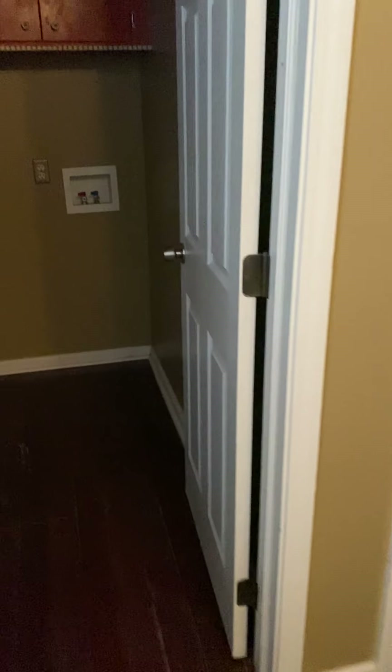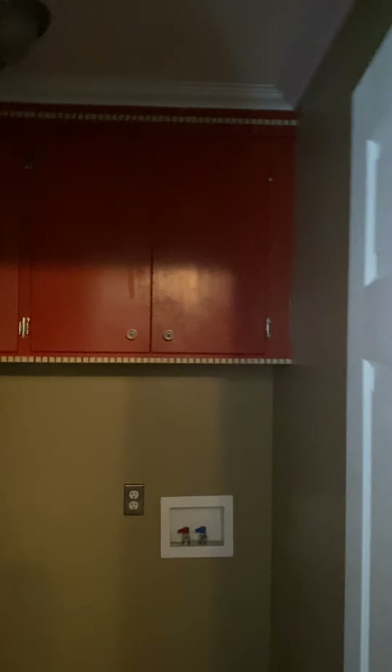Off the kitchen we have the laundry room — washer, dryer hookup. The lights are not working in here, so I'm sorry if you can't see it, but you've got plenty of cabinet space in here. The door does close to hide it from the world if need be.